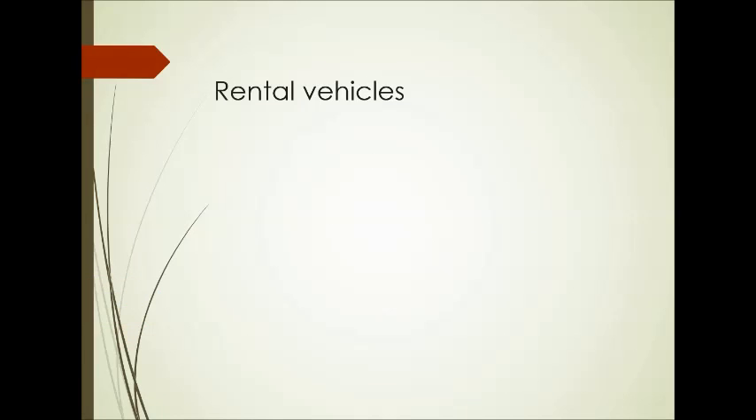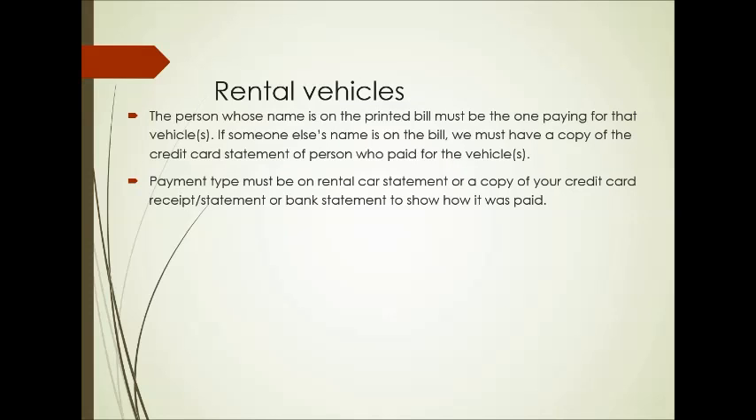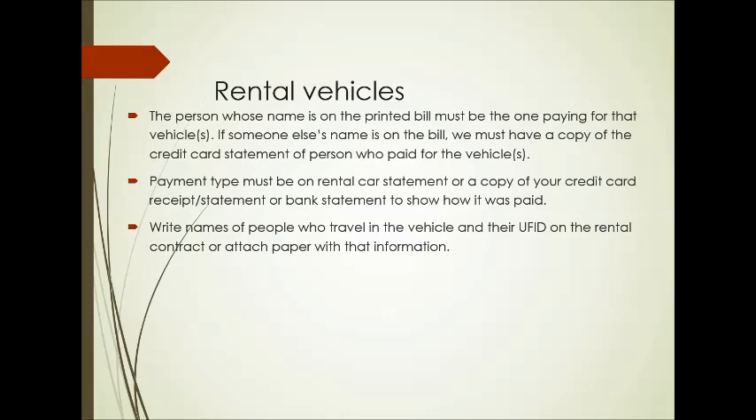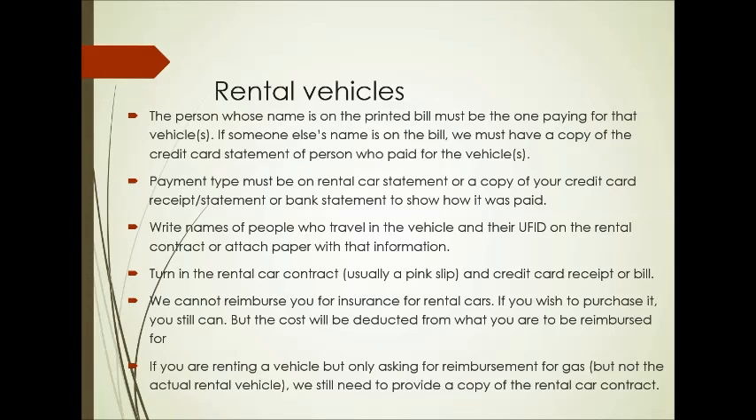Rental vehicles are next. For rental vehicles, the person's name on the printed bill must be the one paying for that vehicle — same as hotels. If someone else's name is on the bill, please bring in that credit card statement to show that you actually did pay for it. Payment type must be on the rental car statement or a copy of your credit card statement. Write the names of the people who traveled in the vehicle as well as their UFID numbers. Turn in that rental car contract — it's normally a pink slip, especially if you're renting from Enterprise. We cannot reimburse for insurance; if you want to purchase it, you can, but that's on your own. And if you're renting a vehicle but only asking for reimbursement for gas, still provide a copy of that rental car contract to us.